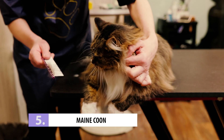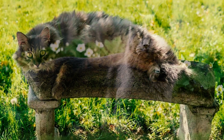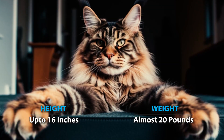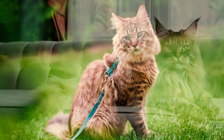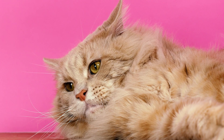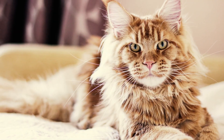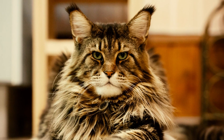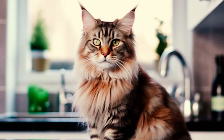Number 5: Maine Coon. As one of the largest domesticated cats, you'd think Maine Coons would be harder to steal. These cats can grow up to 16 inches tall and weigh almost 20 pounds, earning them the nickname Gentle Giants. But their impressive size does not stop thieves from trying — they likely think your Maine Coon is very valuable, or they simply want the cat for themselves.